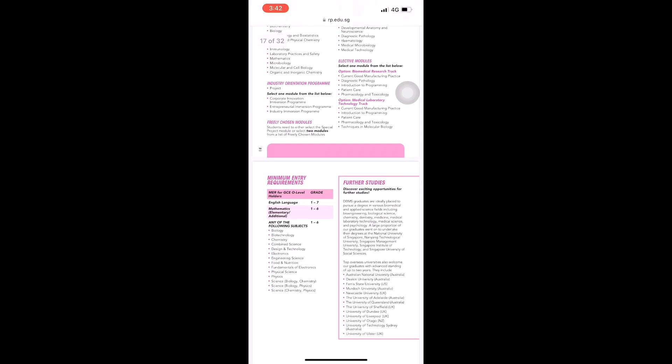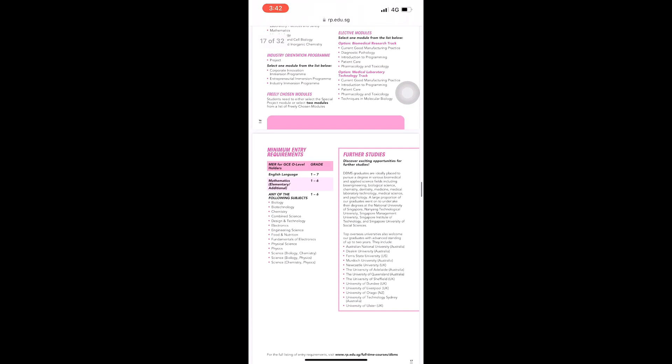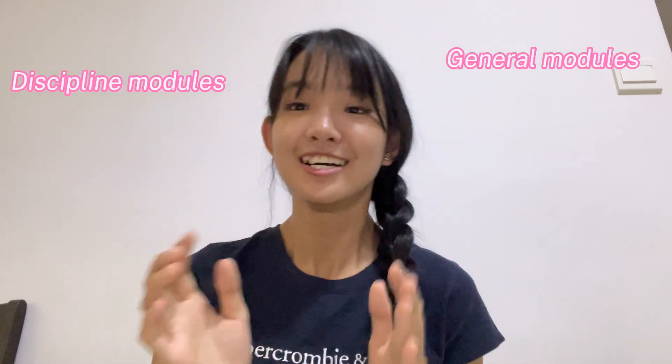In the brochure you can see internship places, including hospitals, career opportunities, and the modules list. It also includes minimum entry requirements and further studies pathways. For other schools like engineering or infocomm, you can do the same thing and get an overview from their brochure. As you can see, there are general modules and discipline modules. Discipline modules are mainly for science students. I'll provide the link in the description box so you can check other courses you're interested in.